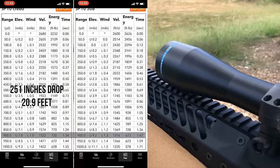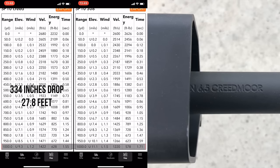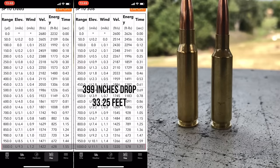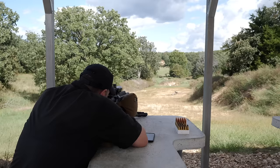At 900 yards, we've got 251 inches of drop on the 6.5 versus 297 inches on the 308. Wind is 32 inches versus 42 inches. At 1,000 yards, we've got 334 inches — that's 27 feet of drop — with the 6.5 Creedmoor, but 399 inches, or 33 feet of drop, with the 308. Wind deflection is obviously even greater. With both calibers you're well off the side of the plate in order to get those hits.